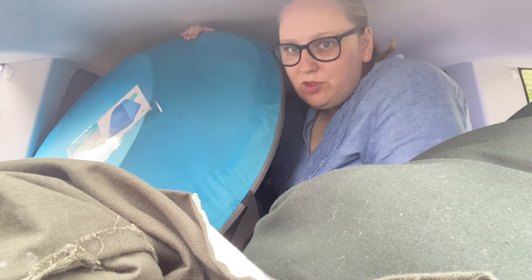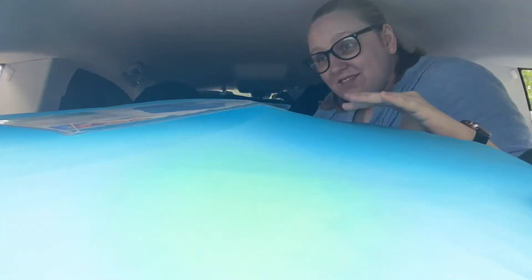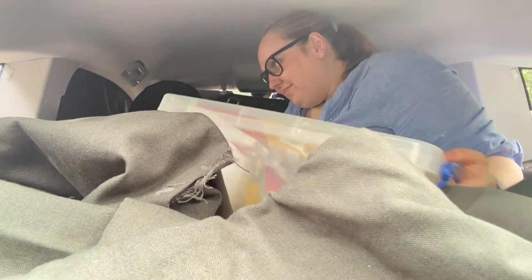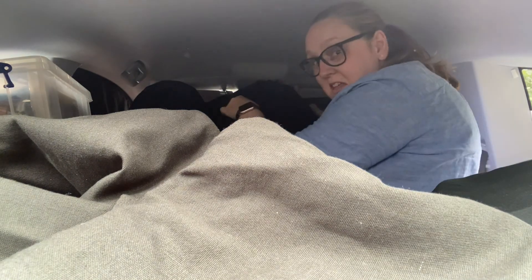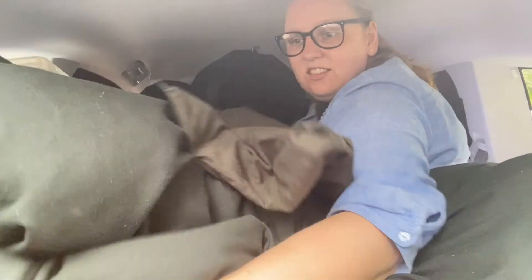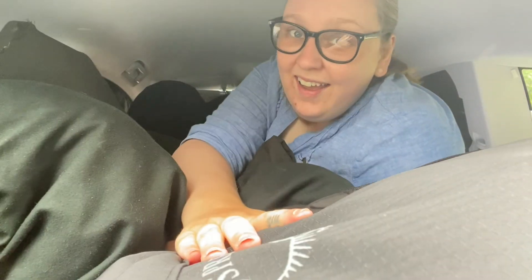Okay, this is where the no doors rule becomes tricky — this thing is massive. Okay, that is the bit that I thought was going to be most challenging, so that's the victory.